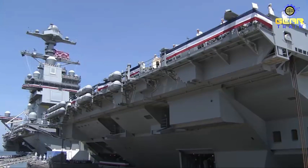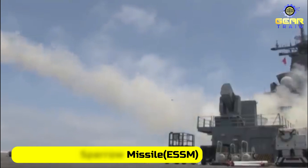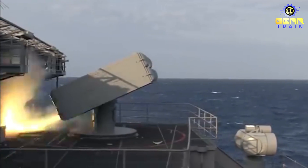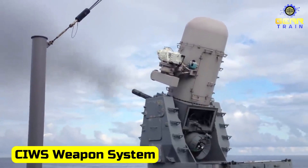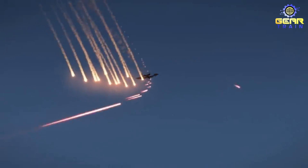The carrier is also equipped with next-generation weapons, including the Evolved Sea Sparrow Missile (ESSM) and the Rolling Airframe Missile (RAM) system. These weapons provide improved air and missile defense capabilities and can engage targets at longer ranges than previous systems. The carrier also has a new Close-In Weapon System (CIWS), which is designed to defend against incoming missiles and small boats.